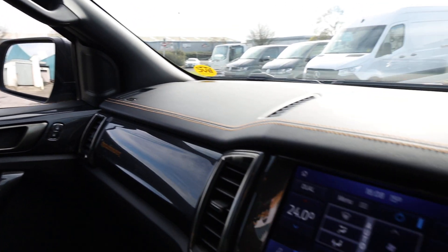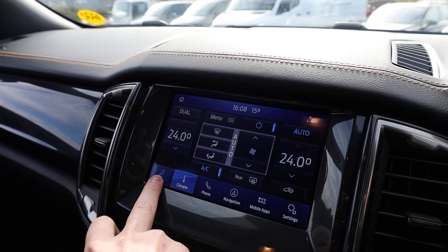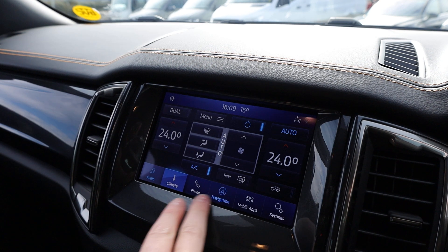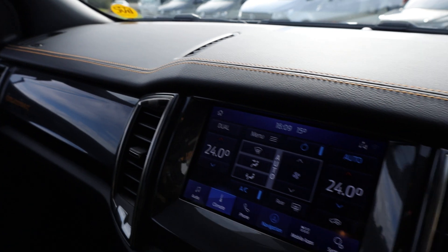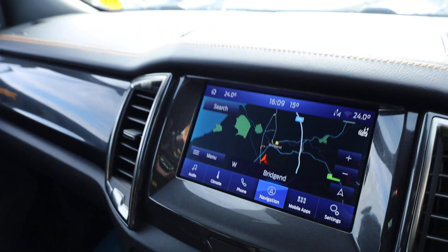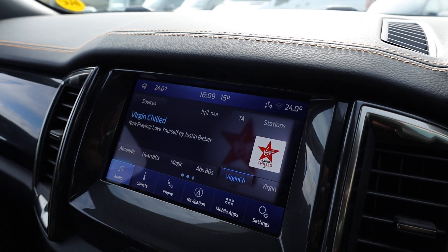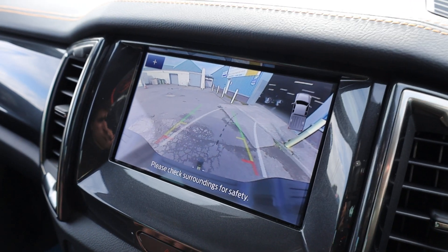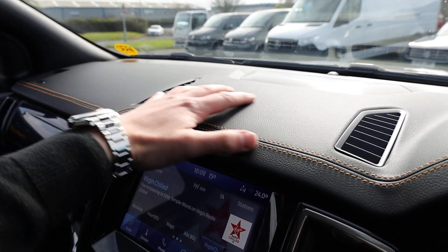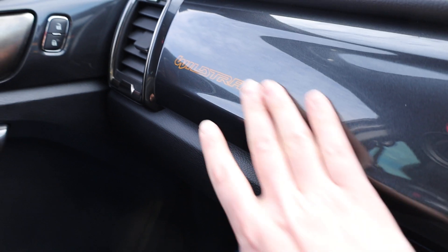Looking into the middle, we've got the Sync 3 screen with App Connect - Apple CarPlay, Android Auto - and all your climate settings. You have DAB radio, and satellite navigation built into the system, which of course works alongside your connected phone as well. If we put the vehicle into reverse that's where the reverse camera comes up on the screen, and you can see the tow hitch down there too, making it much easier if you're going to be towing. On top of the dashboard there's a lovely leather trim with the orange stitching, and a feature I really like is the Wildtrak name just underneath the lacquer in the dashboard - I think that's a really nice feature.